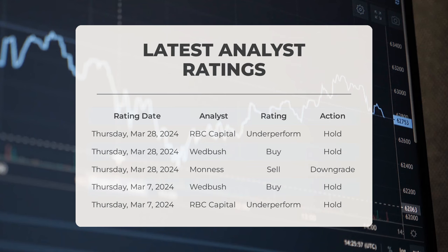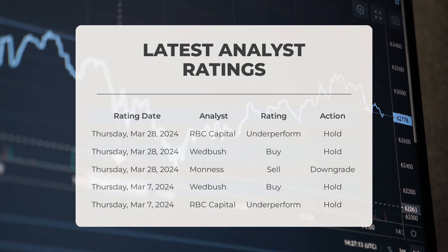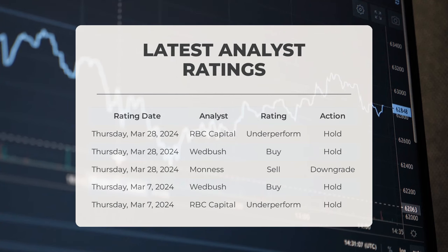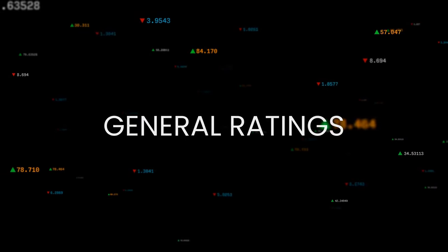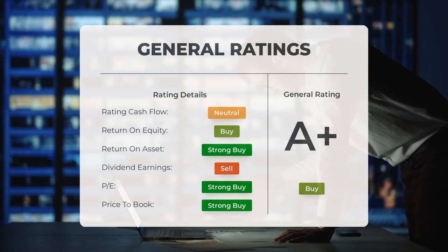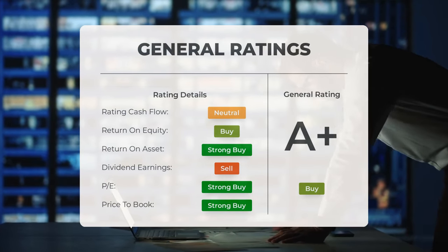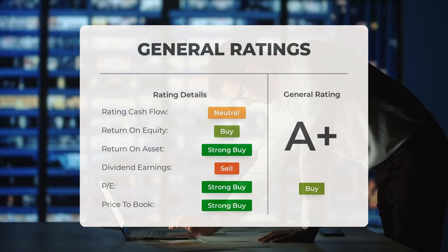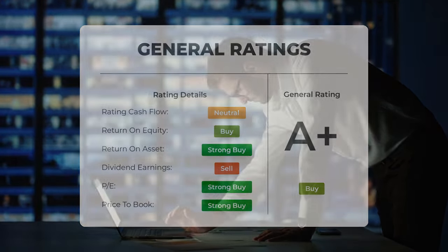On Thursday, March 7, 2024, Wedbush rated PLTR as buy with a hold action, and RBC Capital rated PLTR as underperform with a hold action. Overall, analysts have given Palantir stock a general buy rating. They rate the P/E ratio as strong buy and price-to-book as strong buy. For return on investment, analysts also give the stock a strong buy rating.